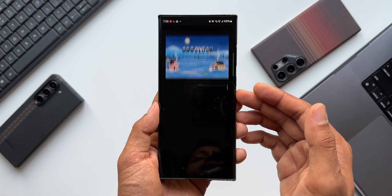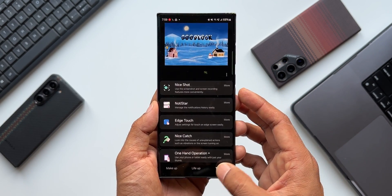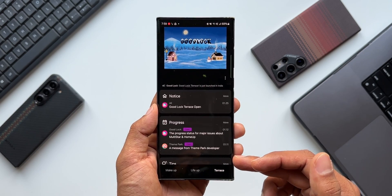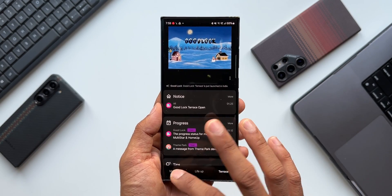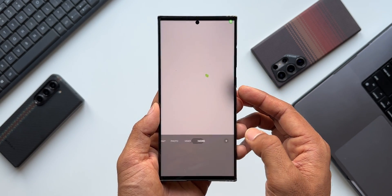Let me go to the Good Lock application and see if there is any new update after the security patch. I don't see anything new here. The only thing which is new is Terrace, about which I've already made a dedicated video — if you've missed that, you can check it out. This Terrace option is showing up only on the Galaxy S23 series, as far as I know. If you're seeing this on any other device or model, do let me know in the comment section.